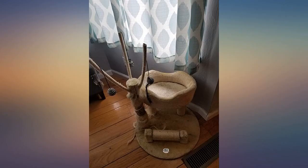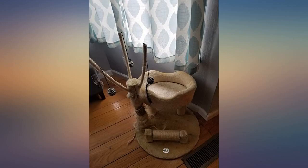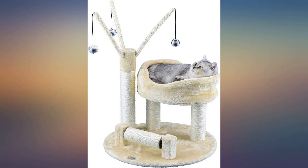He loves the hanging rope balls — they rattle when he swats them. Wish the horizontal part could spin. I think it's supposed to but it's too close to the post. I think kitty would have loved spinning it.